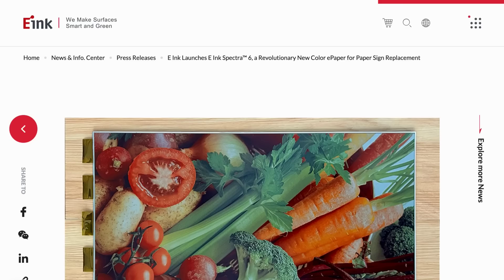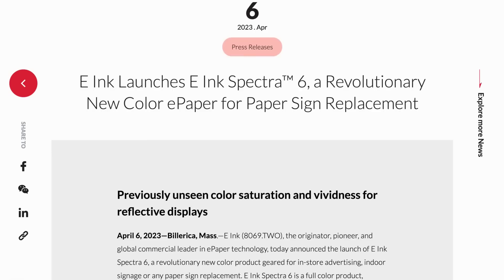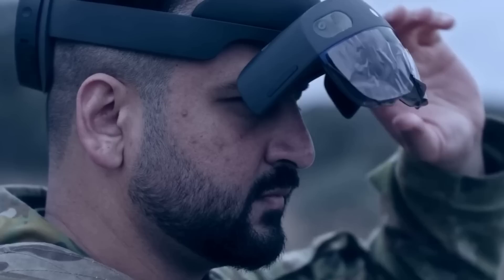E-ink, the original creators of e-paper technology, have announced the new Spectra 6 full-colour displays, which they say rivals the saturation and vividness of printed paper. The displays contain up to 200 pixels per inch and are designed primarily for signage inside stores, basically replacing regular paper signs. The modules are planned for release in 2024, and e-ink will be showcasing these displays at various upcoming electronics conventions over the coming weeks.